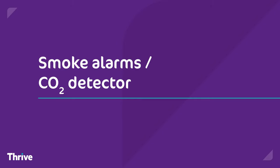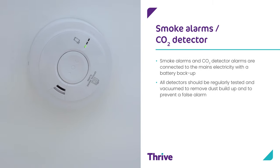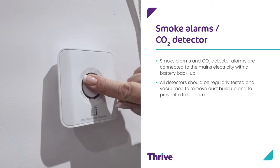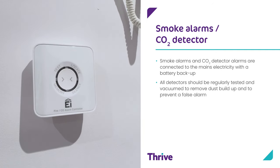Smoke alarms and CO2 detectors. Smoke alarms and CO2 detector alarms are connected to the mains electricity with a battery backup. All detectors should be regularly tested and vacuumed to remove dust build-up and to prevent a false alarm.